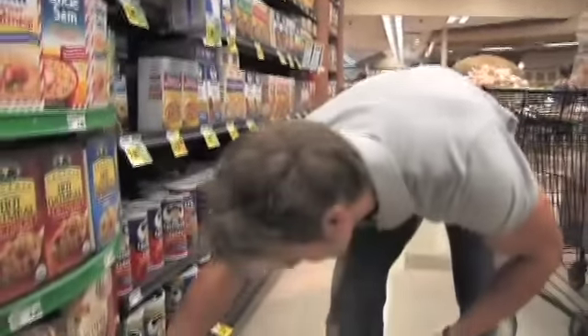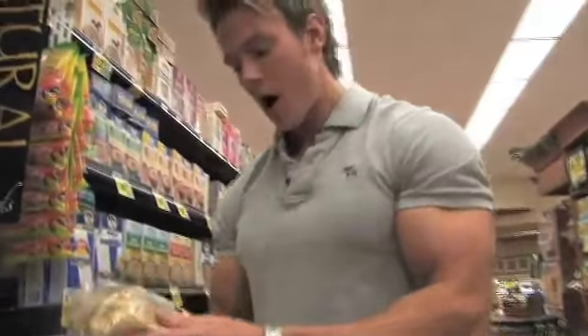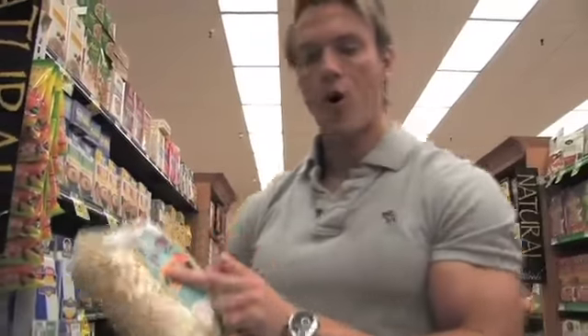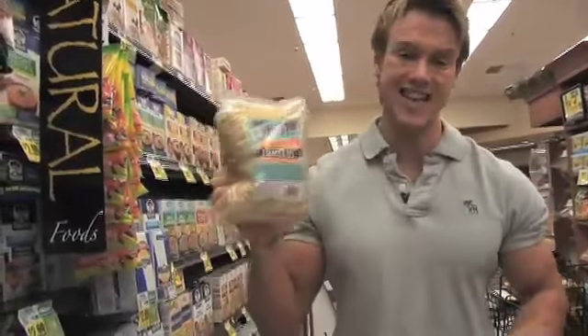We're going to look at oats. Now, the best oats to go for are whole grain rolled oats. These oats are a complex carbohydrate. They contain soluble fiber, which is really good for the body and for the digestive system, and they're going to give you a good breakdown of energy throughout the day. These are great to have in the morning.